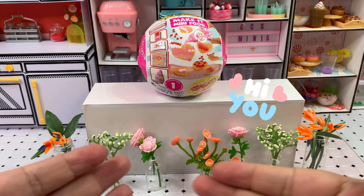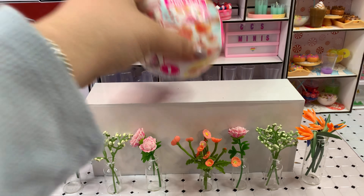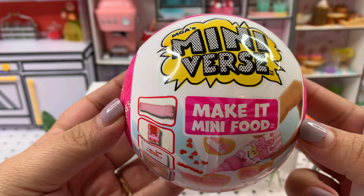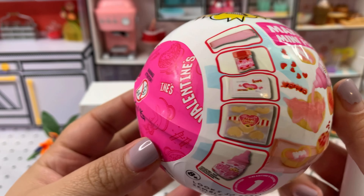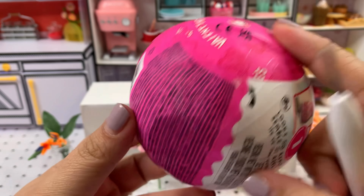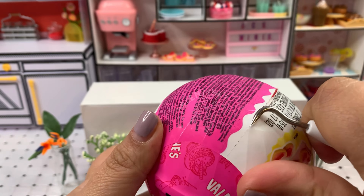Hi everyone! Aren't these flowers beautiful? What is inside the capsule should be just as beautiful. We have here the Mini Verse Make It Mini Food Valentine's Day series. Several of you gave me some tips and tricks to find the roses. The first thing to look out for is the cake — several of you mentioned that the second wrapper should have the cake displayed.